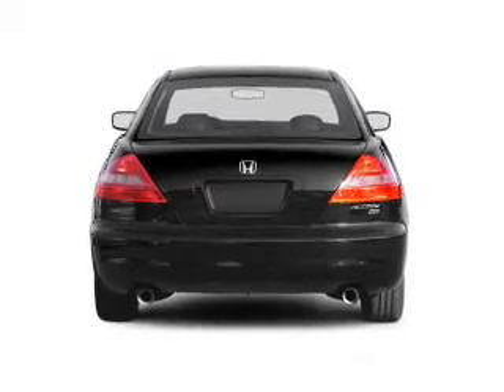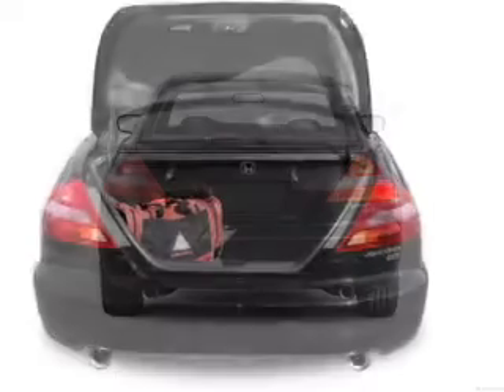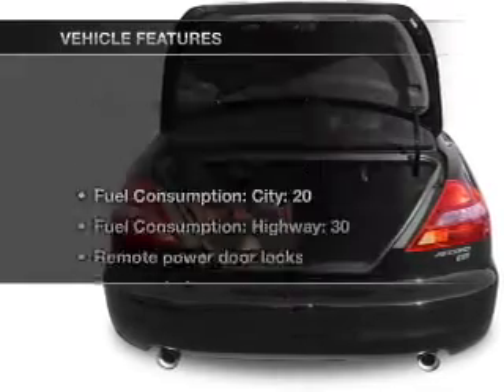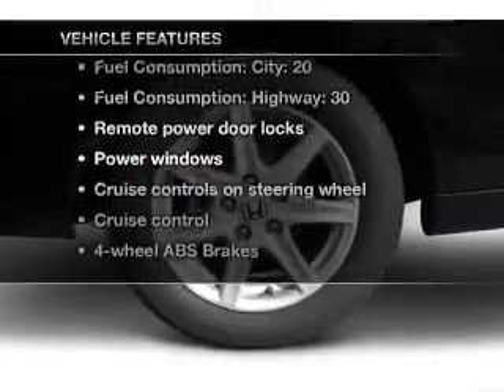Premium wheels give a more luxurious look. The anti-lock braking system will keep you safe on the road. Let the outside in with a built-in sunroof. Plus, enjoy these notable features that are included in this vehicle.